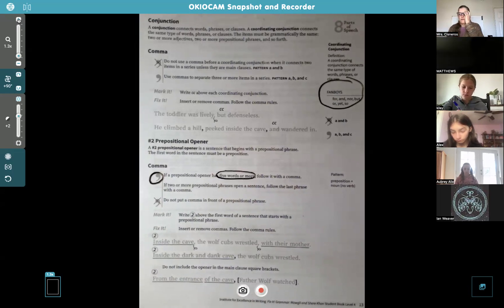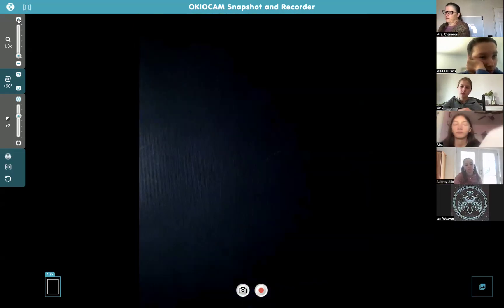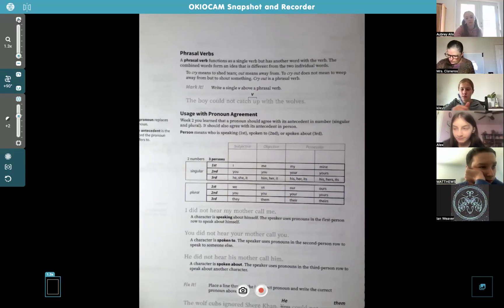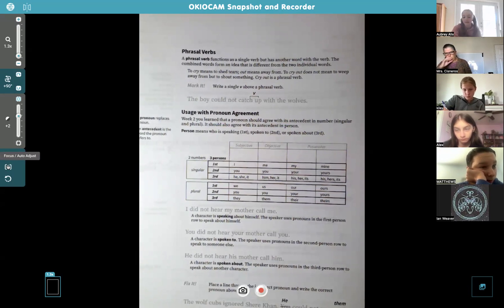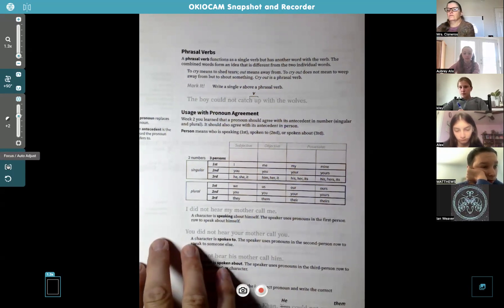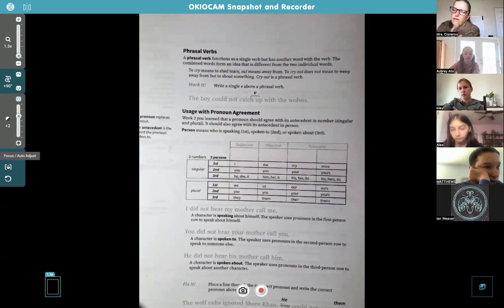Any questions about this page? On the back there's more. Phrasal verbs. We know what verbs are — action verbs, linking verbs, helping verbs. Now we've got phrasal verbs. Aubrey, did you have a question? Yes — is 'to' a preposition? T-O? Yes, it is, but it depends on how it's used in the sentence, because if it's right before a verb, like 'to watch' or 'to play,' then it becomes an infinitive, which is different.